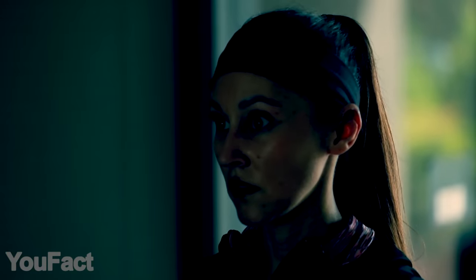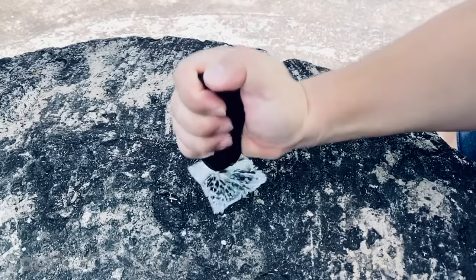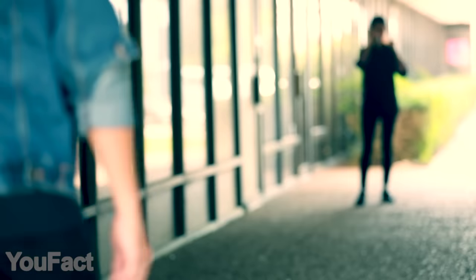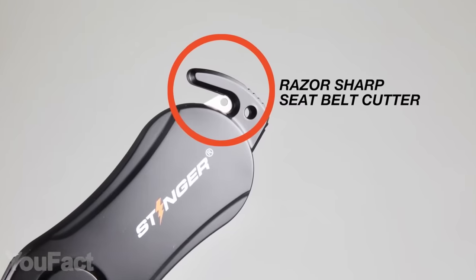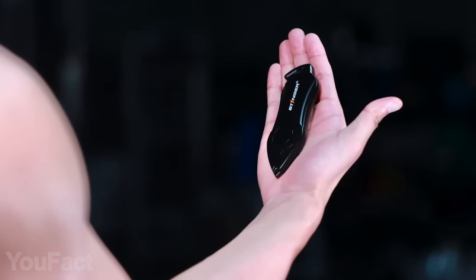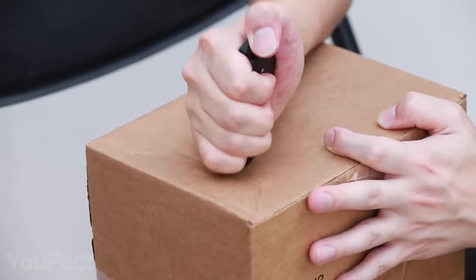Whenever danger threatens, you need two things to escape safely — an emergency call and something really sharp at hand. This little gadget is your lifeline in such cases. Its sharp tip can easily break glass and any other objects. The moment you remove the cap, the device starts producing an incredibly loud sound, so everyone within a 600-foot range could come and help you. In addition, there's a razor-sharp blade on the other side that allows you to cut the seat belt as quickly as possible. Since the gadget is fairly compact, you can easily carry it in a pocket or bag. Maybe you won't ever need it, but you better get it anyway.